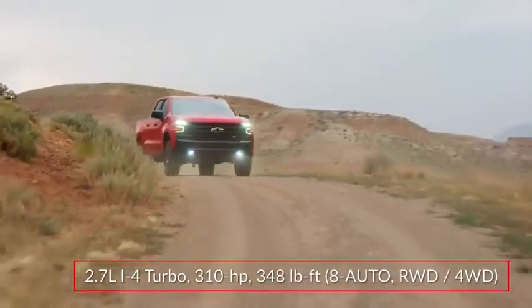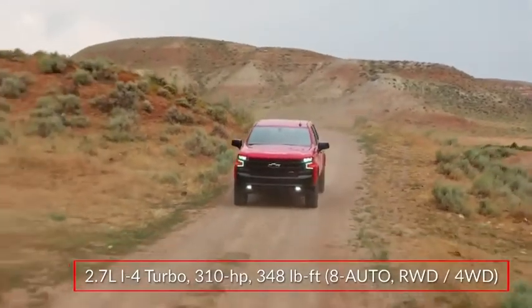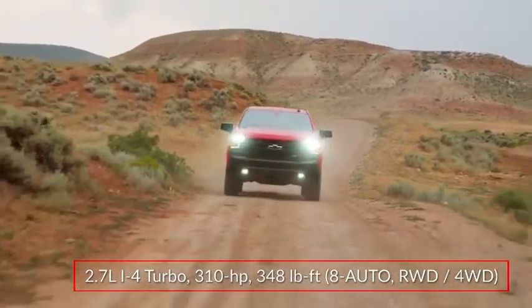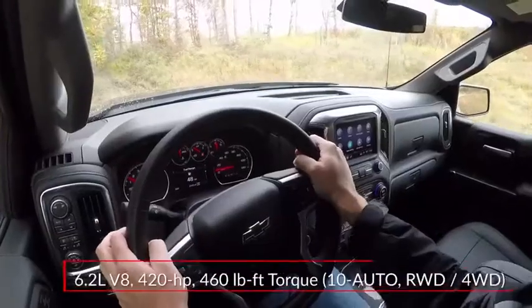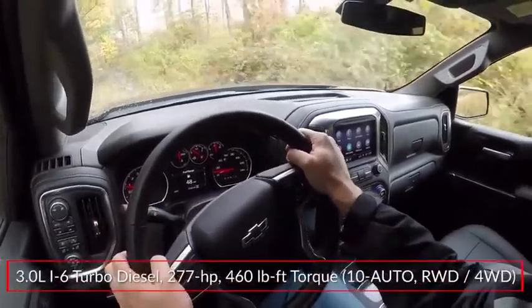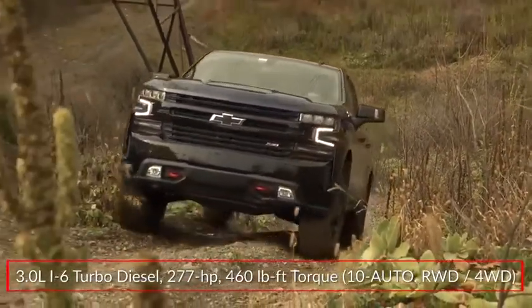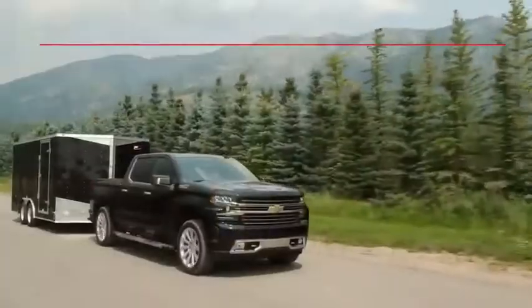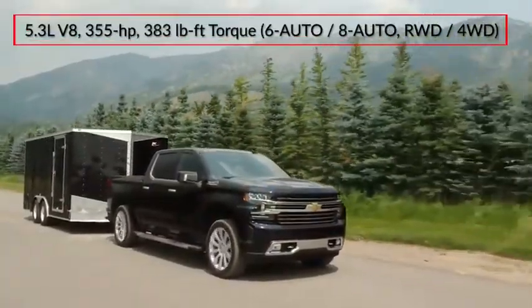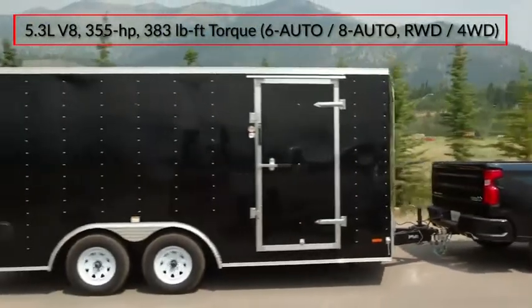Available engine options include a 310 horsepower 2.7-liter turbocharged inline four-cylinder paired with an eight-speed automatic transmission, while the 420 horsepower 6.2-liter V8 and the 3.0-liter Duramax turbo diesel inline six-cylinder feature a 10-speed automatic. A 5.3-liter V8 comes with a six-speed automatic or an eight-speed automatic when equipped with dynamic fuel management.